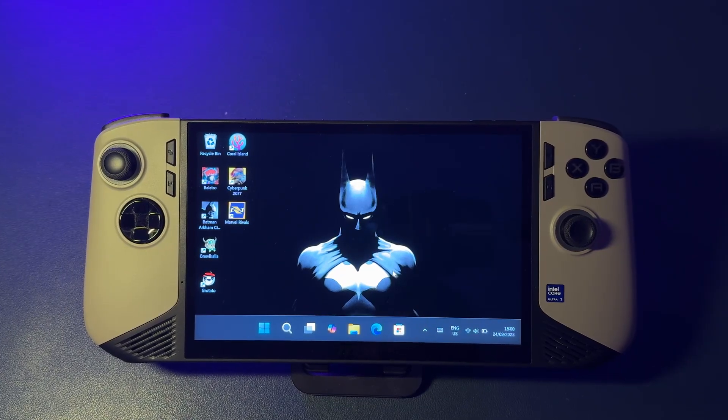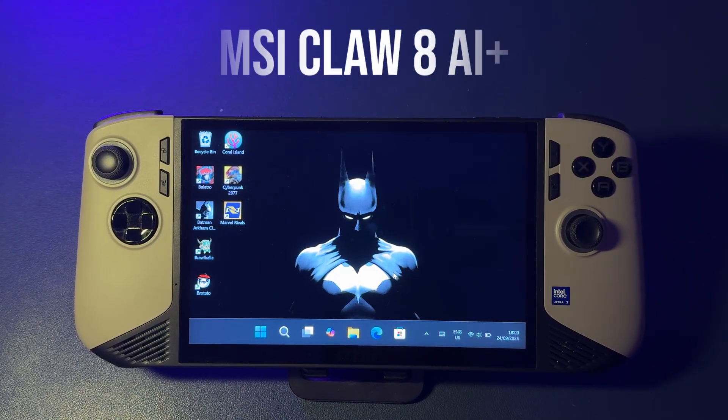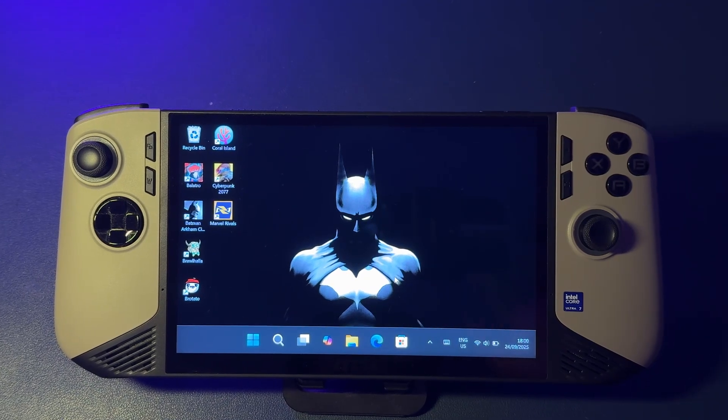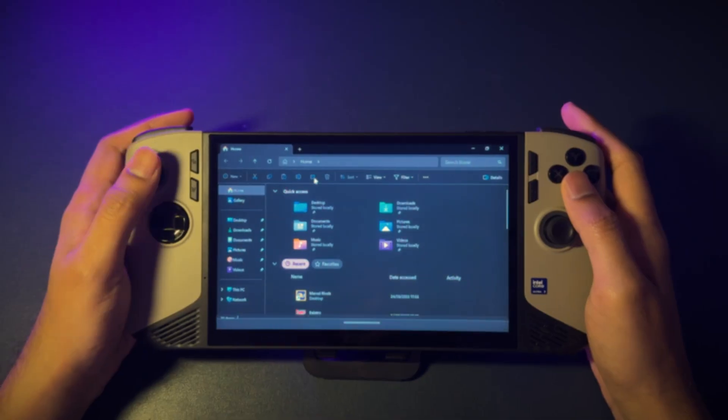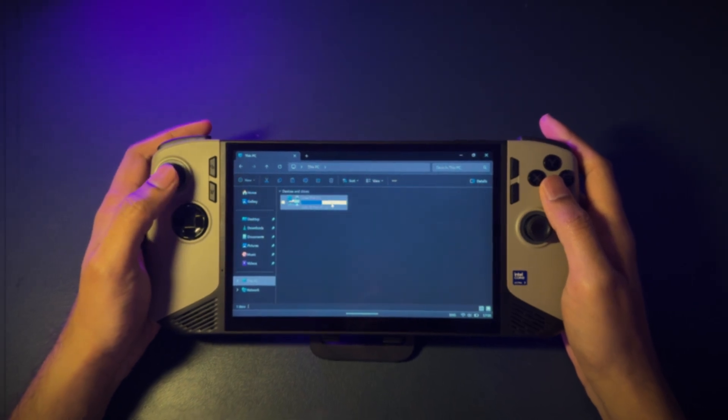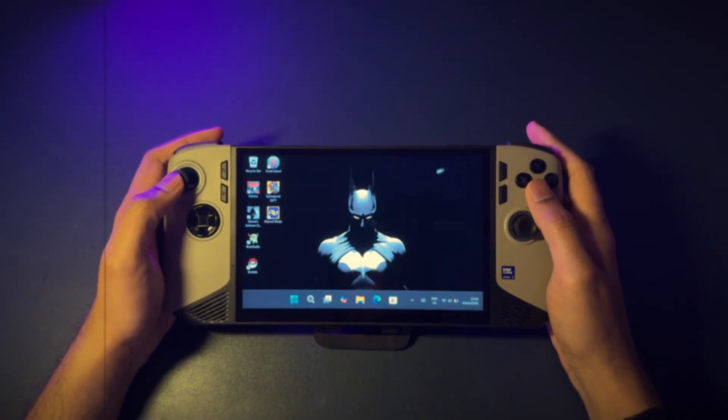If you have used a Windows handheld like this awesome MSI Claw 8 AI+, you know the deal. You have all the power in the world to play any PC game, but you're stuck fighting with a desktop that was made for a mouse. Well, it looks like Microsoft finally has a real fix.